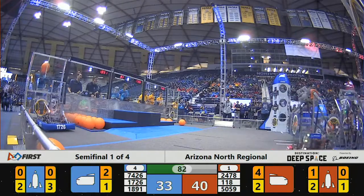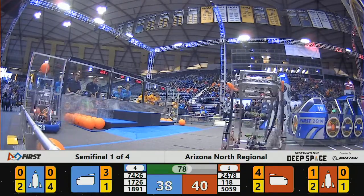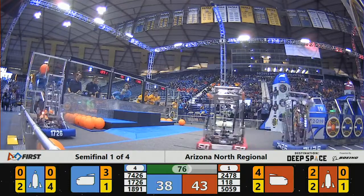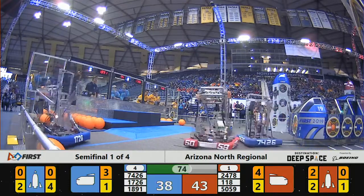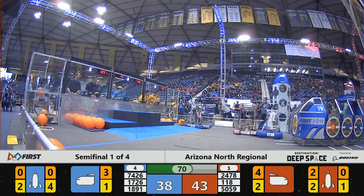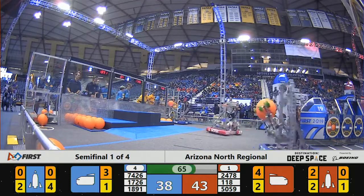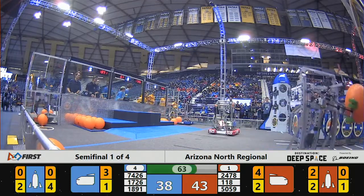Not able to get out in front as Westwood continues to load cargo into their rocket ship. Down on the Blue Alliance side of the field, 50-59 playing a little defense of their own against the Blue Alliance robots.